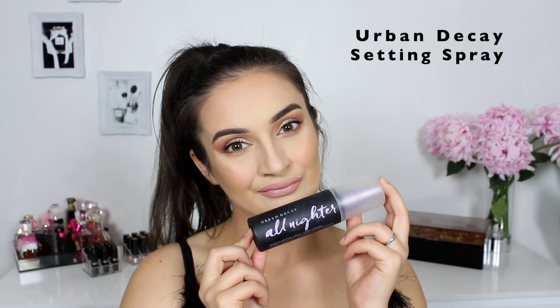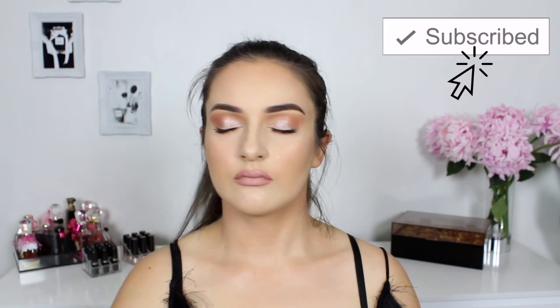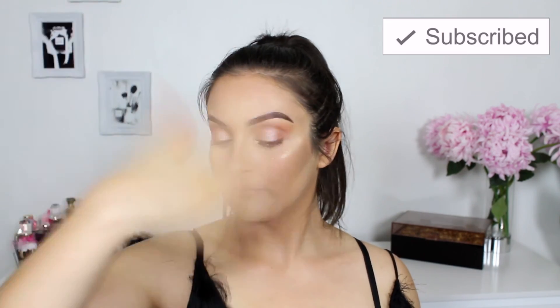I'm filling in my lips using the Too Faced Lippy. This is the perfect nude-pink shade that I love. Paired with that MAC lip liner, I think this combo works really well for my skin tone. I'm quickly adding some mascara on my lower lashes and then setting everything in place using the Urban Decay All Nighter Setting Spray. And that is the end of the video! I really hope you guys enjoyed it — please don't forget to like, comment, and subscribe. Thanks for watching and I'll talk to you guys next time. Bye!